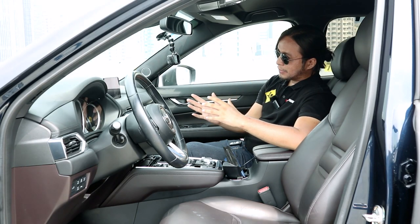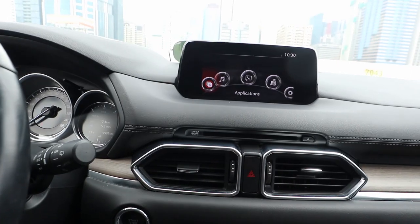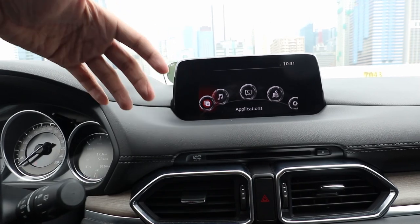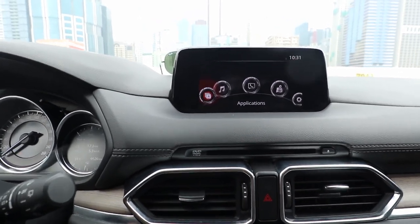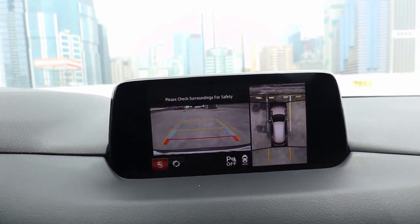The infotainment screen is the only thing about the interior I don't like so much. The screen is pretty small, and it's a floating design, so it kind of sticks out like a sore thumb. It does have Apple CarPlay, Android Auto, and a 360-degree camera with active guidelines.